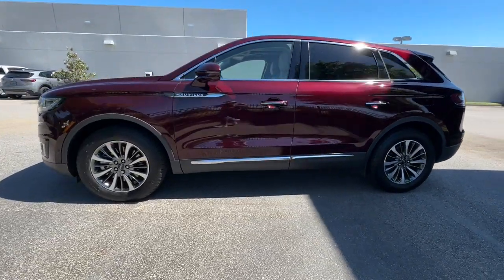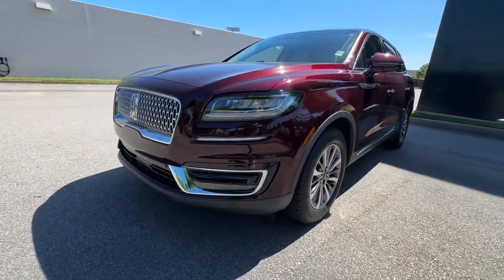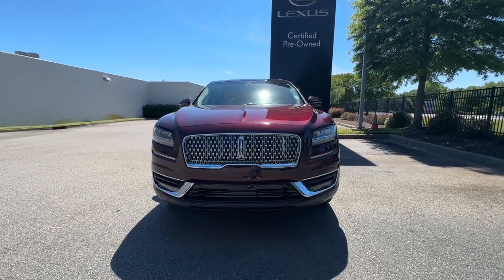Well equipped with the latest tech to keep you safe, connected, relaxed, and focused, this midsize crossover redefines the daily drive. These are just some of the great options this vehicle comes with.